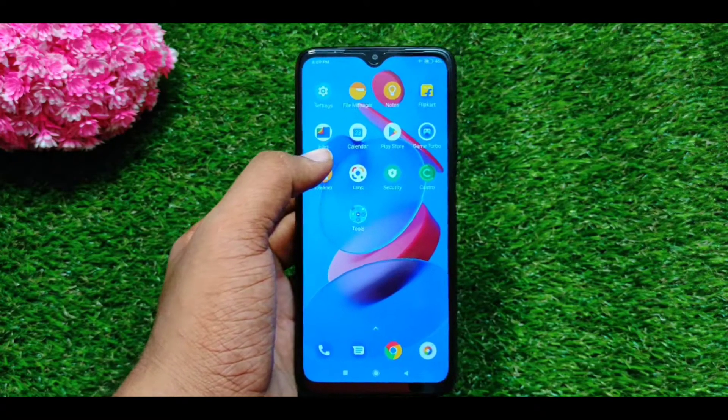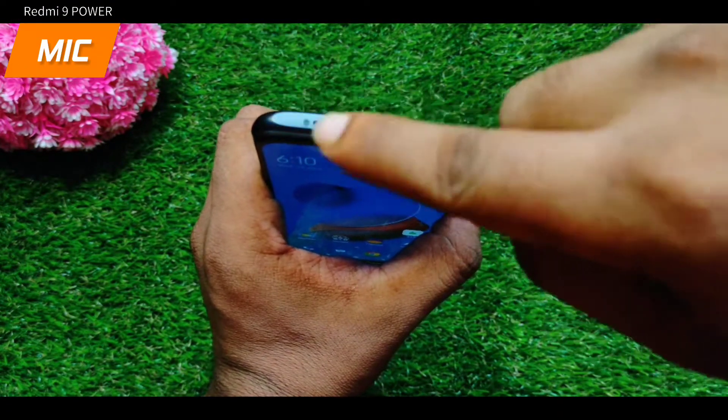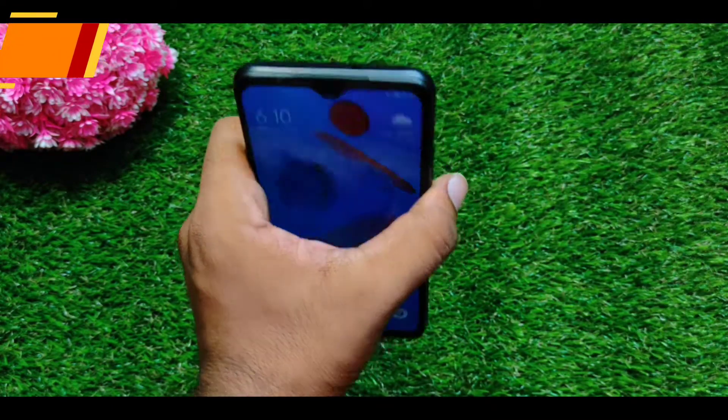The main point is that it has a noise cancellation mic. If you choose, you can use the stereo speaker and headphone. You can also use the IR blaster, along with the noise cancellation mic.